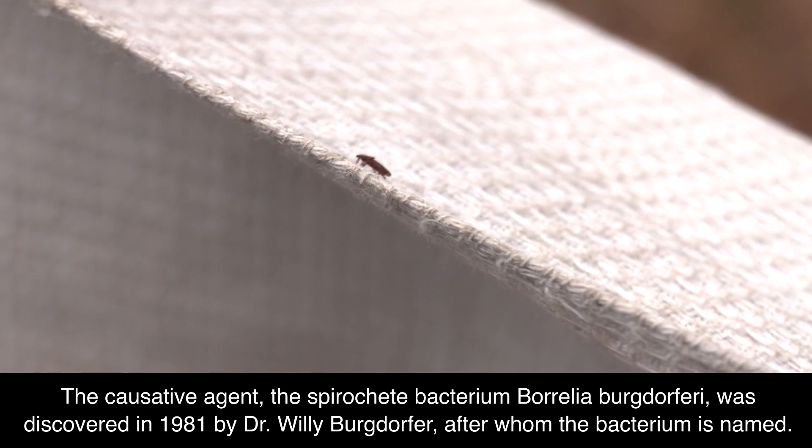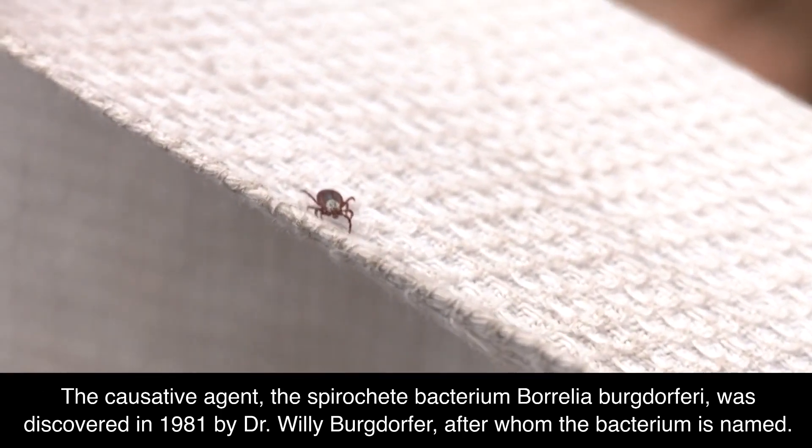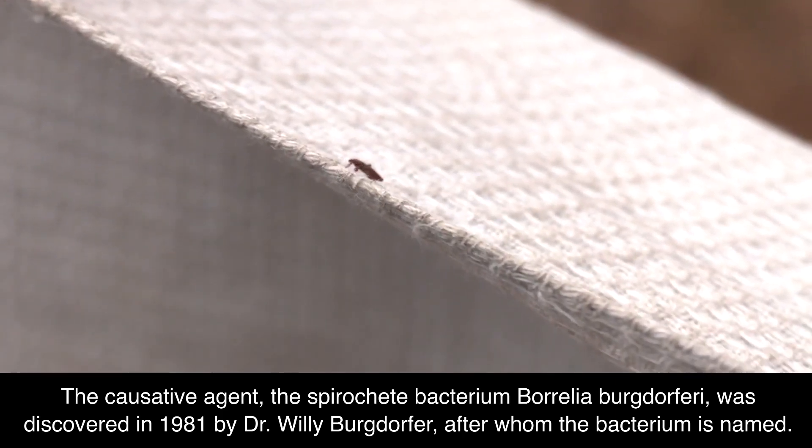The causative agent, the spirochete bacterium Borrelia burgdorferi, was discovered in 1981 by Dr. Willie Burgdorfer, after whom the bacterium is named.